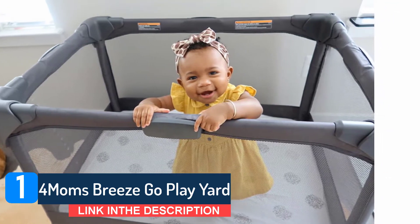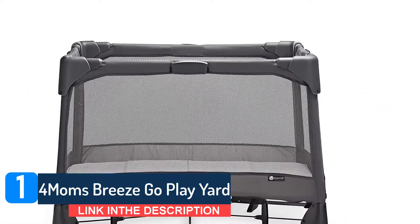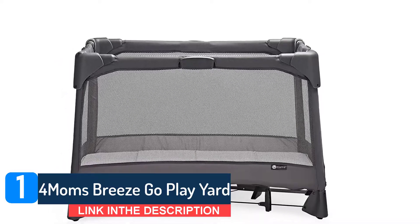Even the bag is well thought out — the zipper runs diagonally down one side, which makes it easier to fit the play yard inside.